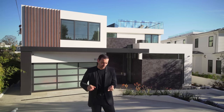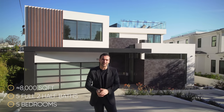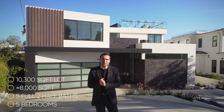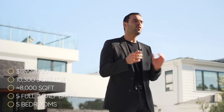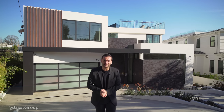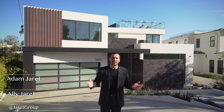Stats on the house: five bedrooms, five full baths, two half baths, approximately 8,000 square feet of interior space built on a 10,300 square foot lot. This property is currently on the market for $11,995,000. We will leave more information about the property down in the description. I want to thank the listing agents Adam and Ali Jarrett for allowing us to tour their amazing listing. Now let's begin.